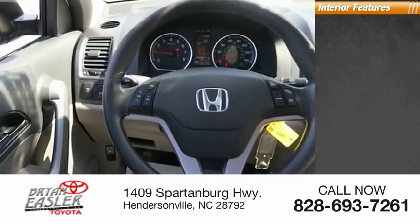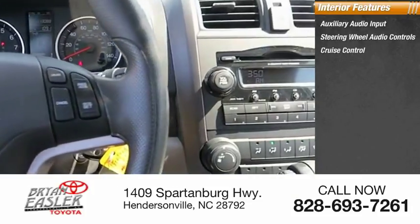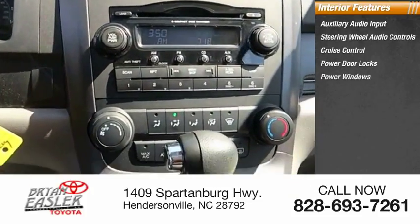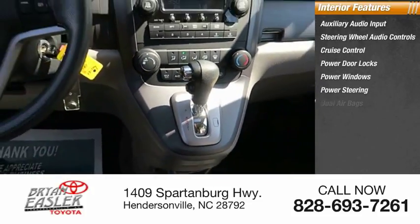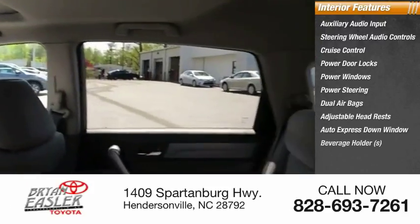Inside you'll find auxiliary audio input, steering wheel audio controls, cruise control, power door locks, power windows, power steering, dual airbags, adjustable headrests, auto express down window, and beverage holders.